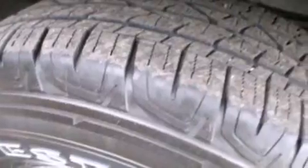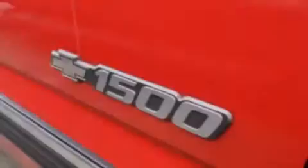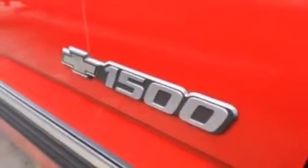All of the following features are included: a double wishbone independent front suspension, alloy wheels, cruise control, a six-speaker audio system, leather seats, and 12-volt power outlets, a passenger side airbag.